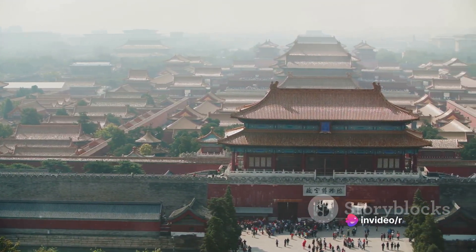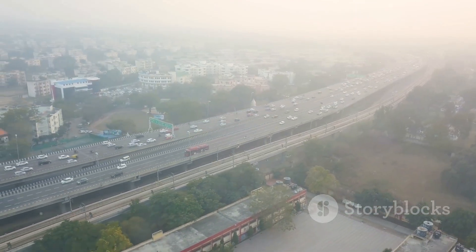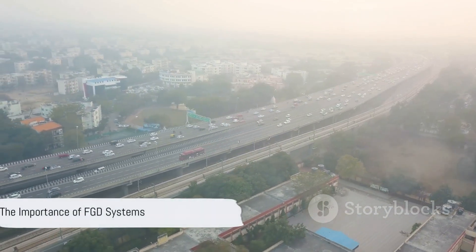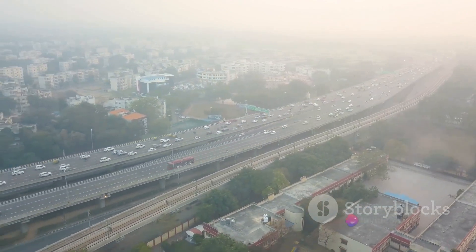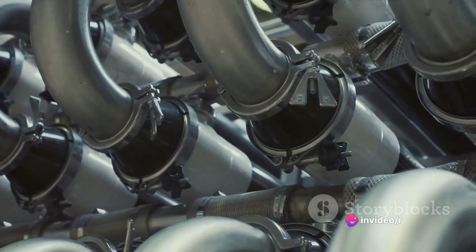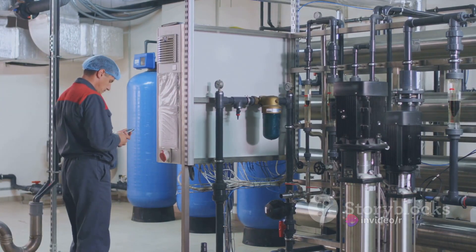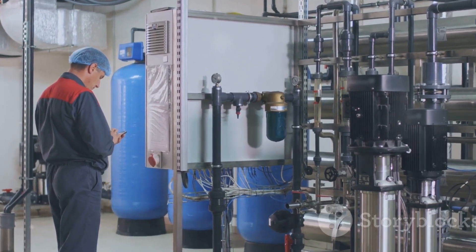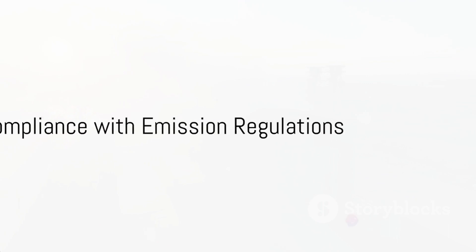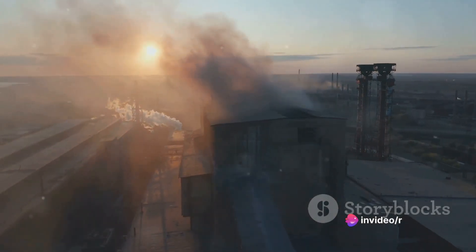Flue gas desulfurization systems therefore play a crucial role in mitigating these risks. They act as a buffer, protecting our environment from the harmful effects of sulfur emissions. By converting these pollutants into non-hazardous compounds, FGD systems ensure that power plants can continue to operate without causing significant harm to our surroundings. Moreover, these systems help industries meet stringent emission regulations set by environmental bodies.